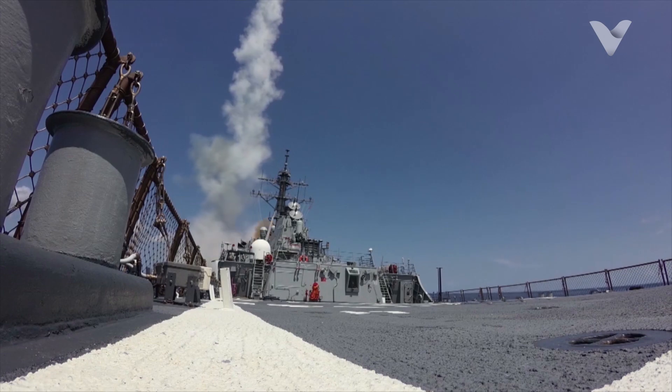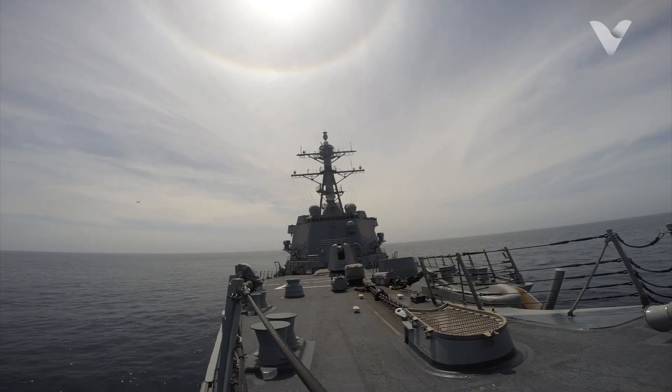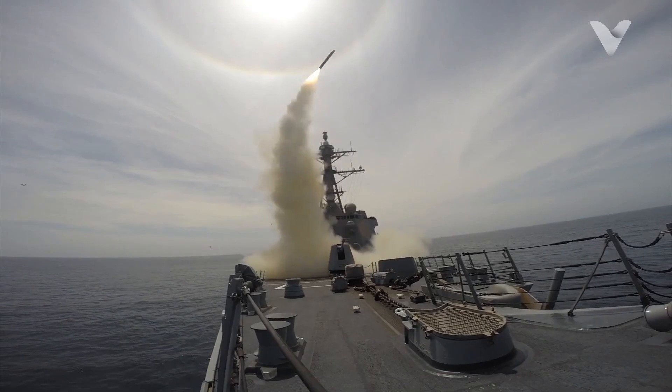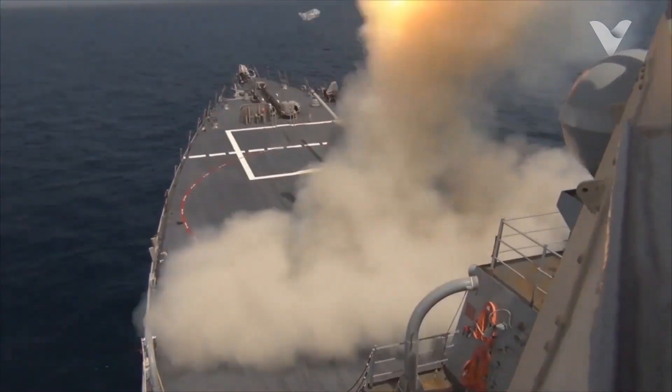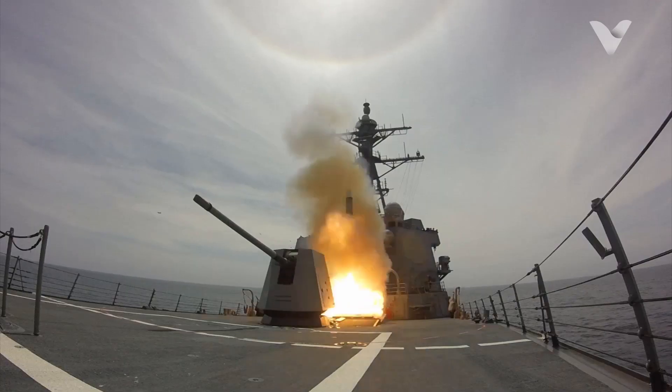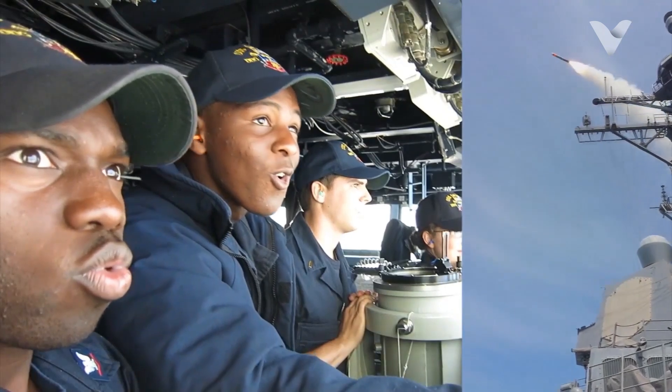The system enables rapid launch — one missile per second — and supports a launch-on-remote strategy, where the ship can fire missiles based on data from external sensors. The large VLS capacity and multi-mission capability make Arleigh Burke excel in power projection and fleet defense.